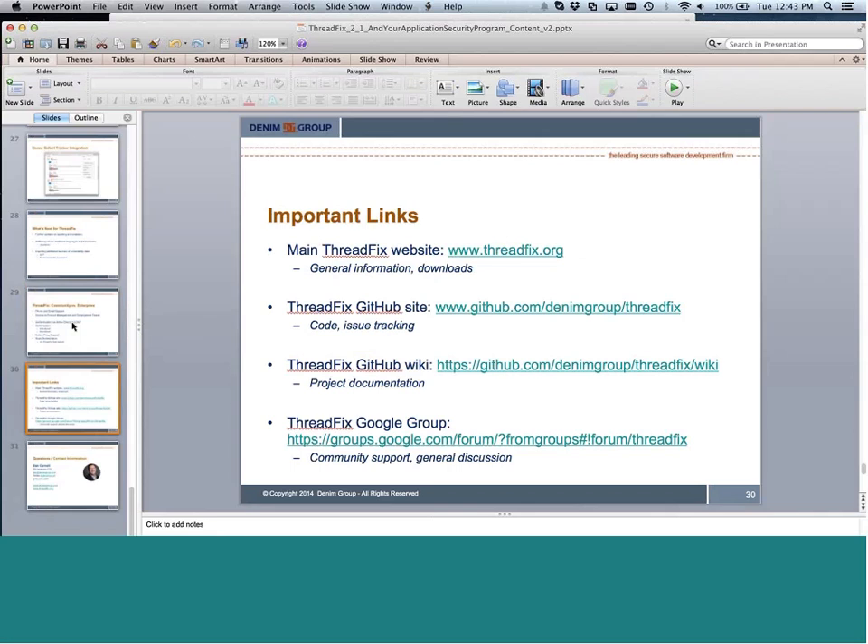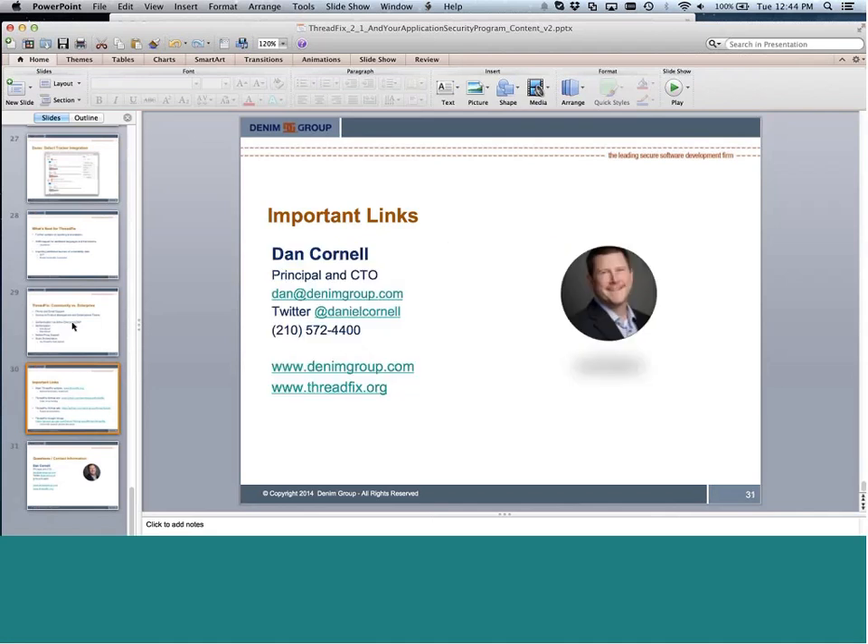Here are some important links: the main ThreadFix website at www.threadfix.org, a GitHub site where you can watch ThreadFix development, a GitHub Wiki providing product documentation, and a ThreadFix Google Group where the community can submit questions or issues.